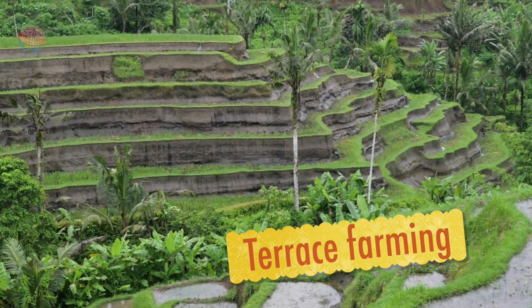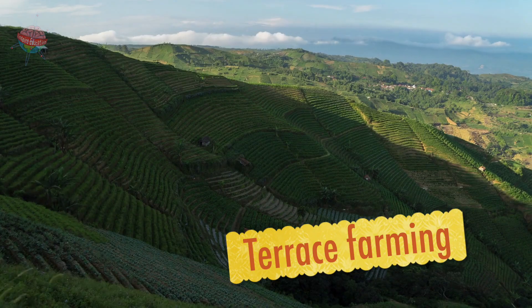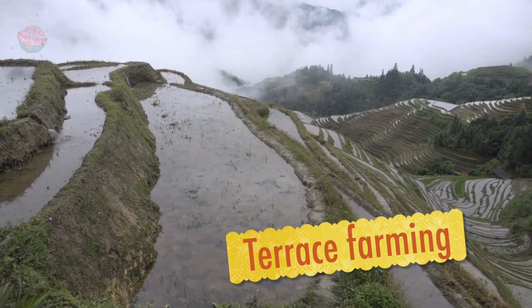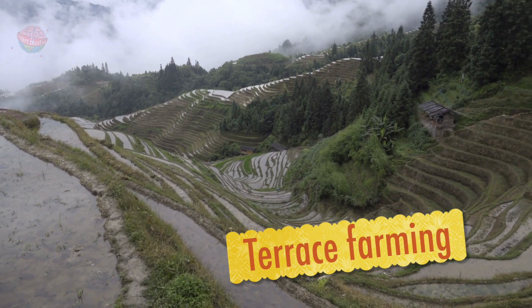Terrace farming made it easier to farm in mountainous regions and also increased the amount of land available to grow crops. Farmers built walls along the mountainside, each one further up than the next. Then they flattened off the earth to create huge steps of farmland called terraces.